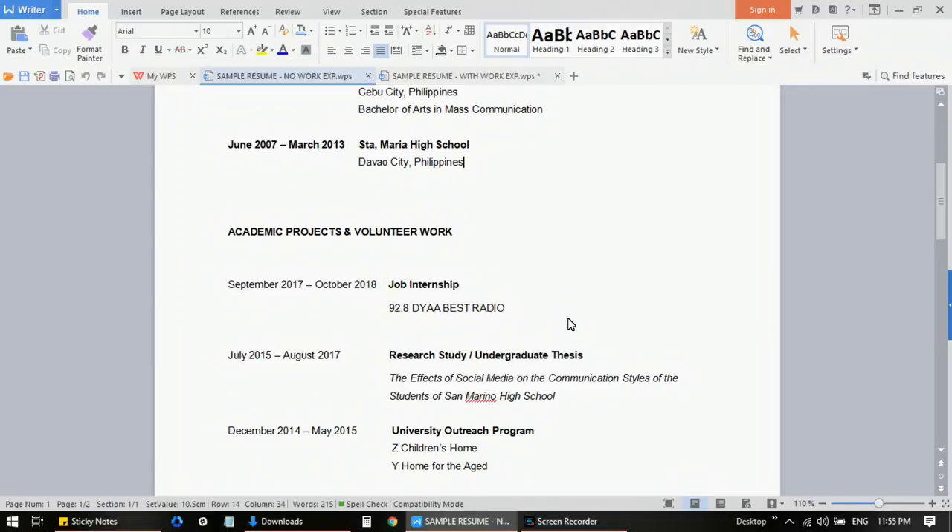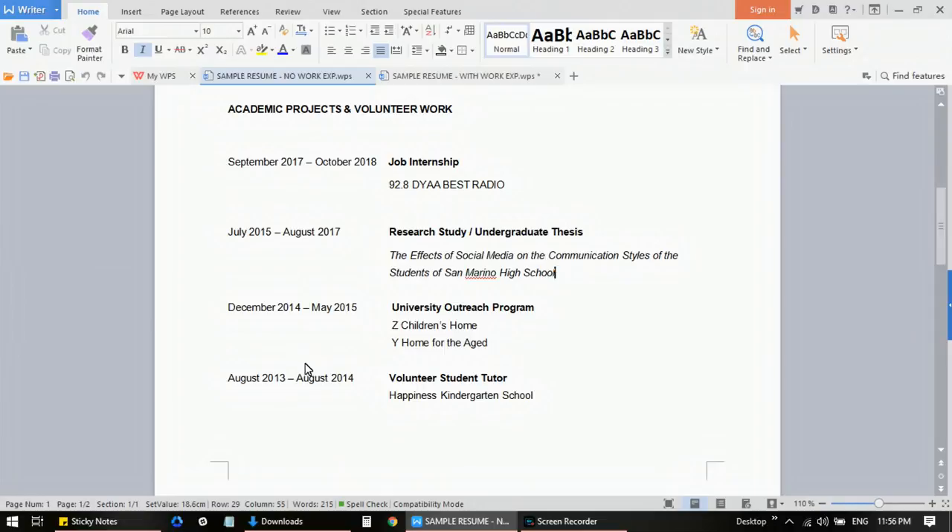Include the inclusive dates when each academic project or volunteer work was done, because you want to make it look legitimate. Start with the most recent. For example, if you had a job internship, add it here with the name of the company — for example, '92.8 UIAA Best Radio.' The next one could be your research study or undergraduate thesis — for example, 'The Effects of Social Media on Communication Style of Students of San Marino High School.' That's just an example.